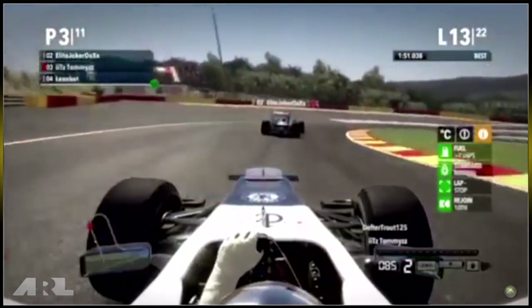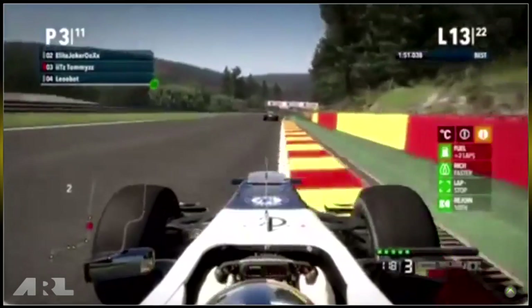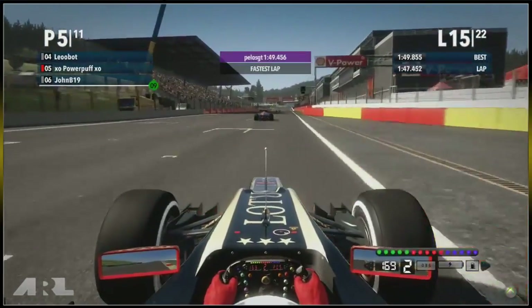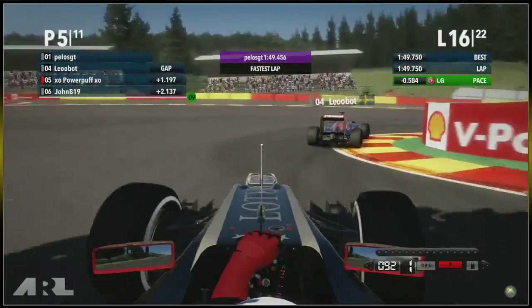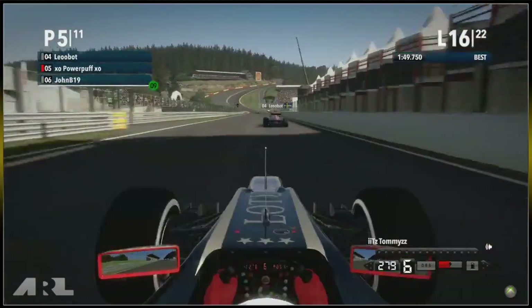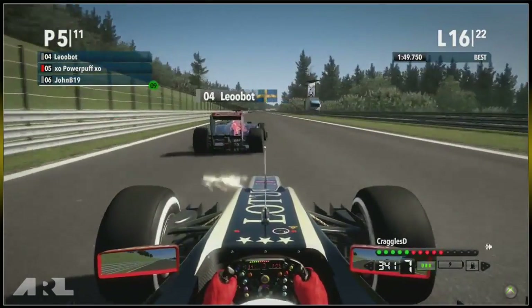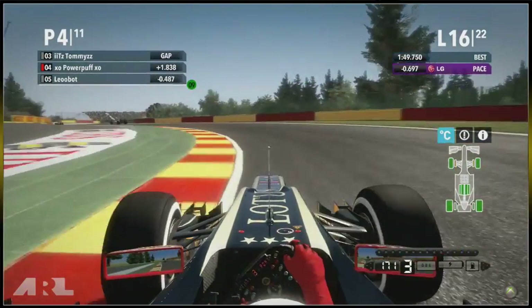Elite Joker gets grass in his tyres going wide — this will impact the race since Leobot will be within DRS range next lap. On board with Powerpuff in the Lotus Renault in fifth — Pelos GT sets the fastest lap of 1:49.4, with Powerpuff three tenths back on a 1:49.7, pushing to get onto the podium. Powerpuff is catching Leobot and gets DRS — Leobot doesn't have DRS — and this should be an easy overtake. Leobot changes to the defensive line but it doesn't matter, he's lost the position on the straight purely because of the straight-line speed deficit.